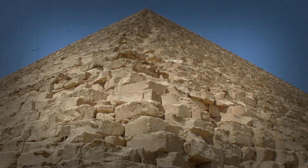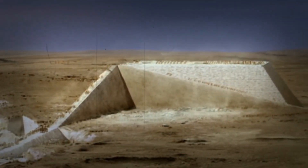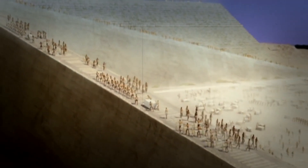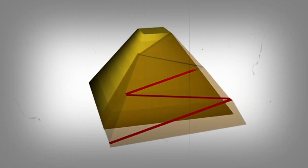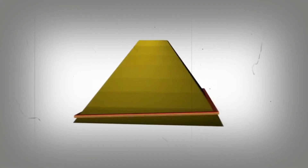Recent discoveries at Hatnub provide fascinating insight into how ancient Egyptians moved massive alabaster stones using ramps on steep slopes. Such advanced knowledge of waterways and harbors facilitated the transportation of materials for pyramid construction. It truly was a well-orchestrated symphony of engineering and logistics.